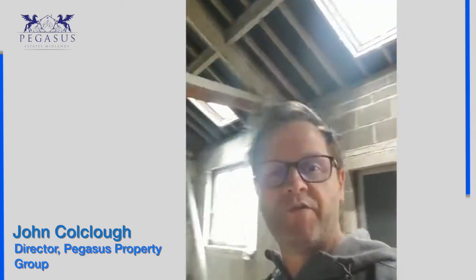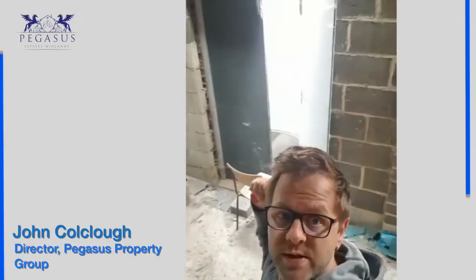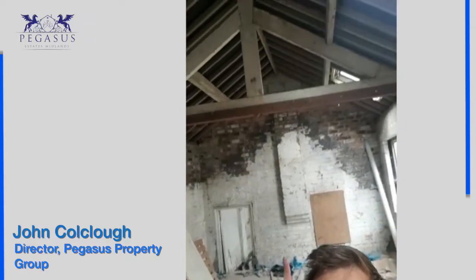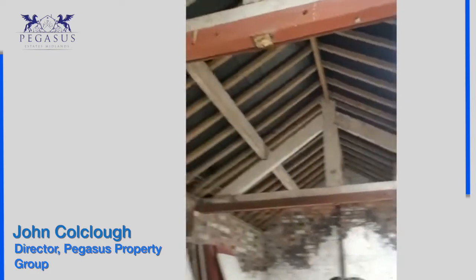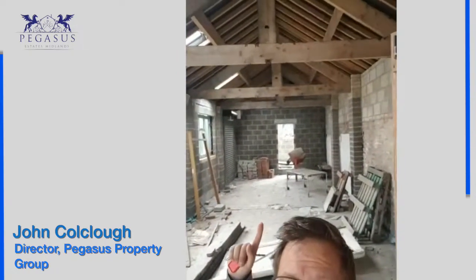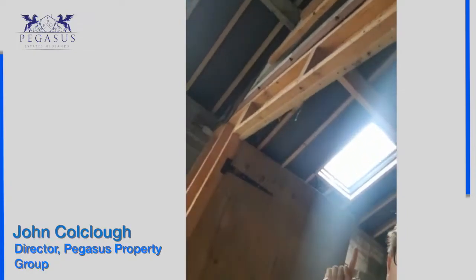So here we are inside this lovely building, let's have a look around. That's where I walked in as you can see — quite a big open space. All the new roof's been done: joists, fabric, Velux windows all the way down. So let's just see — Velux windows all the way down to there.